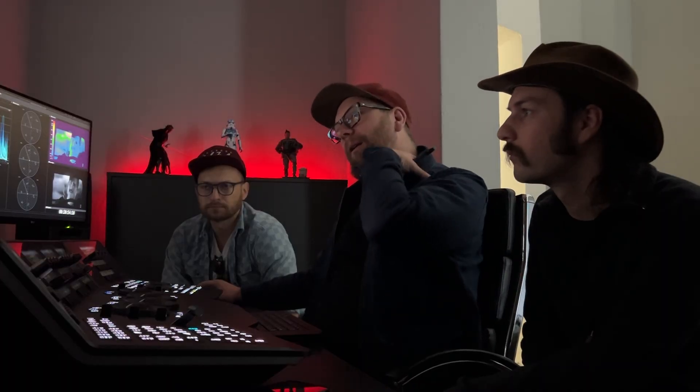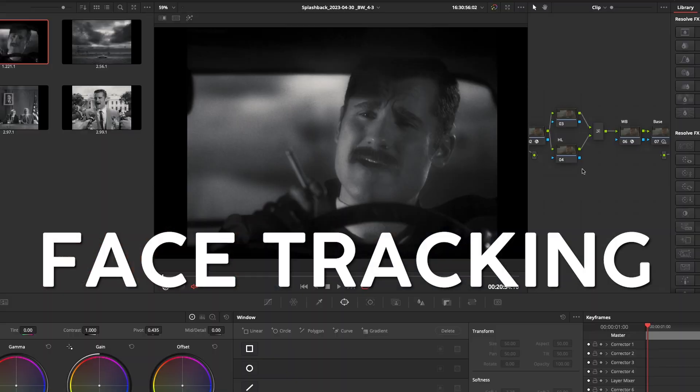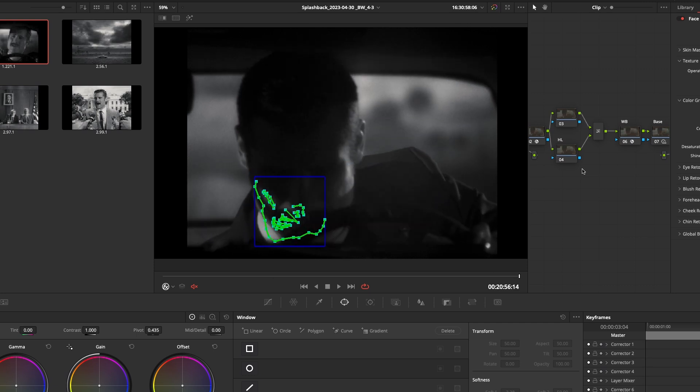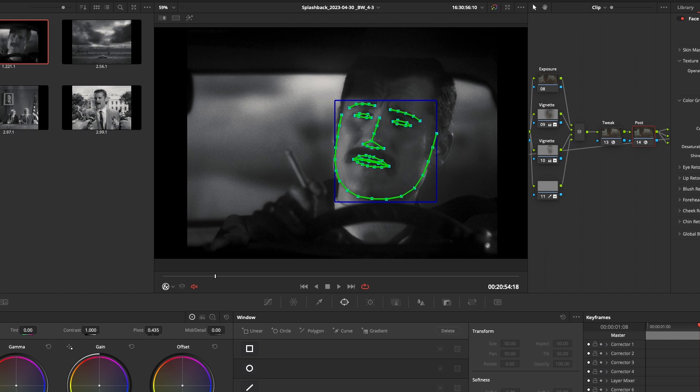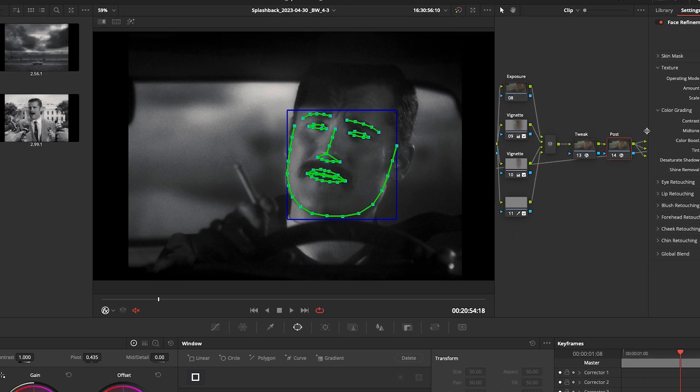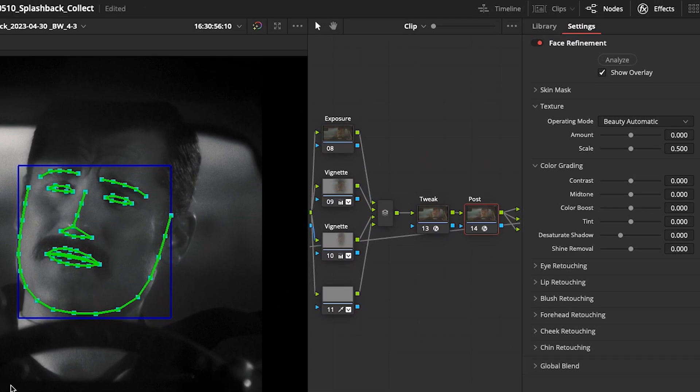Luca asked me to show an interesting feature called face tracking. I can analyze the shot and it automatically recognizes and tracks the face. Then I can do things like removing eye bags, pushing more eye light in, sharpening the eyes. If he's got a dirty forehead we can clean that out or smooth it so he looks younger.